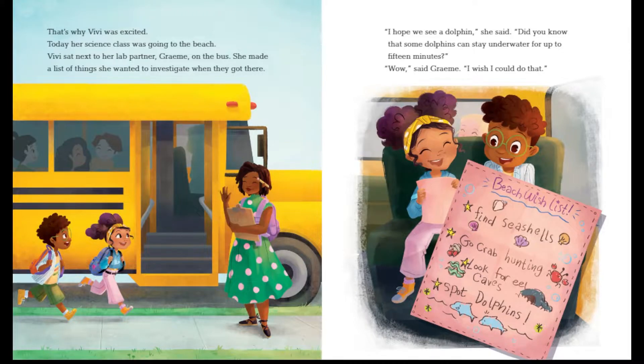That's why Vivi was excited. Today, her science class was going to the beach. Vivi sat next to her lab partner, Gramey, on the bus. She made a list of things she wanted to investigate when she got there. "I hope we see dolphins," she said. "Did you know that some dolphins can stay underwater for up to 15 minutes?" "Wow," said Gramey, "I wish I could do that." The beach wish list includes: find seashells, go crab hunting, look for eel caves, and spot dolphins. Let's keep track and see if Vivi can do everything she wanted.